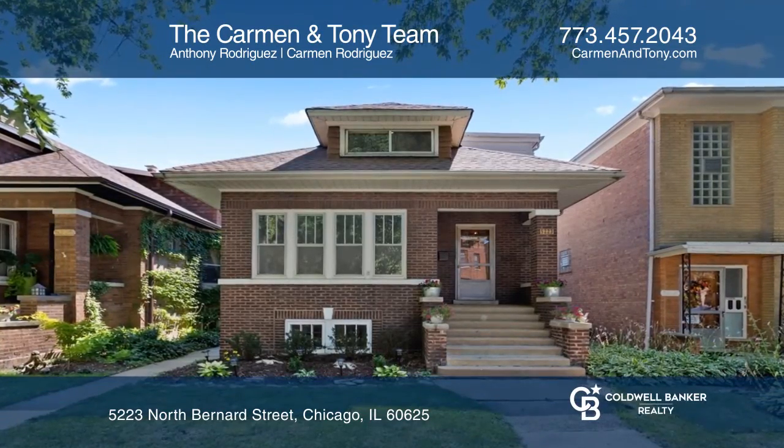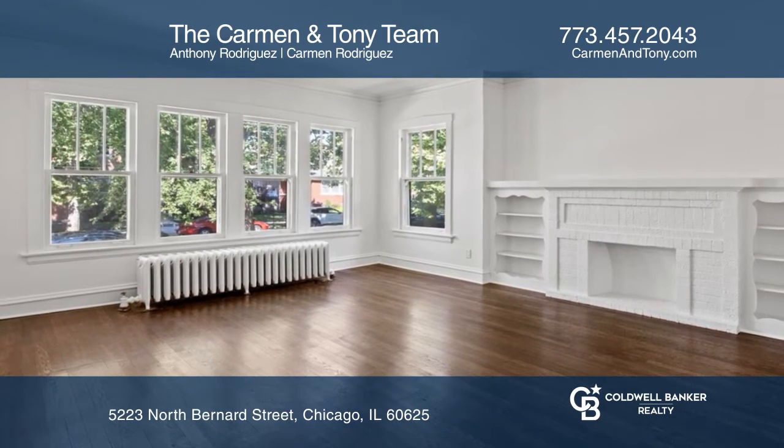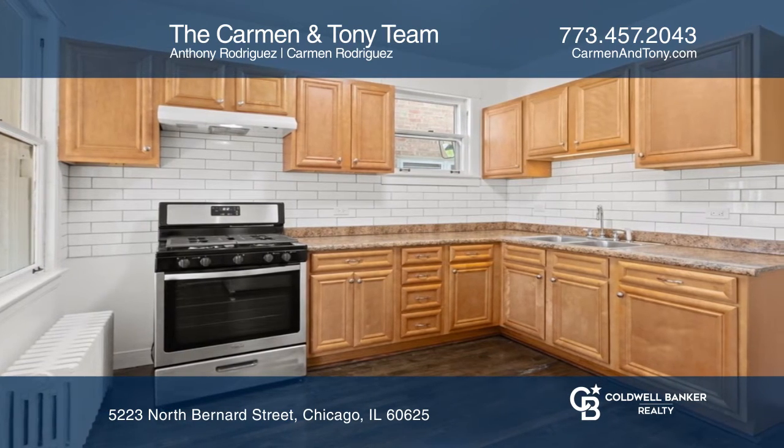This divine brick bungalow is freshly updated, painted, and decorated to be completely move-in ready. It features formal living and dining rooms, gorgeous hardwood floors, eat-in kitchen, and three-season room overlooking rear gardens.